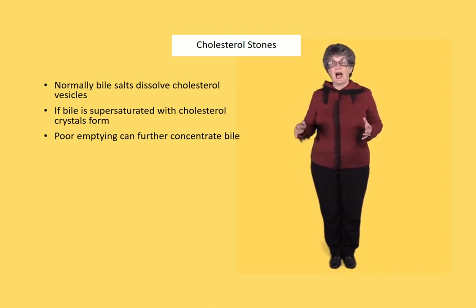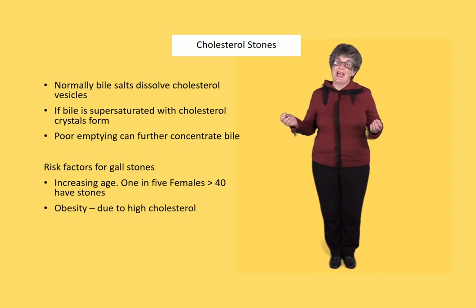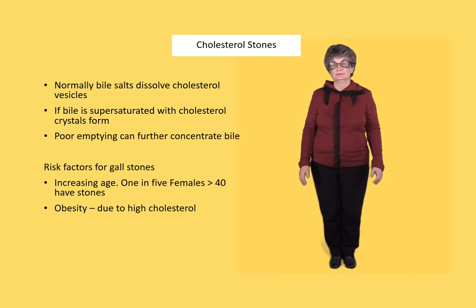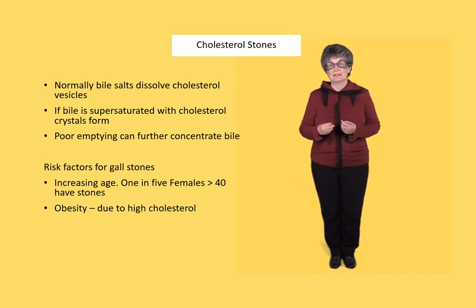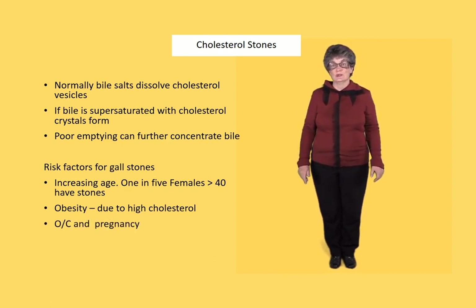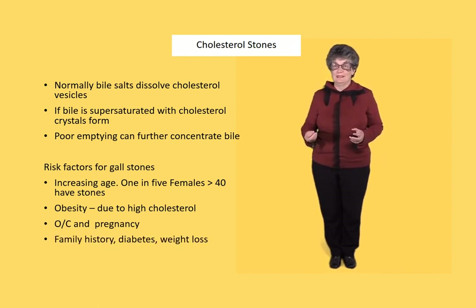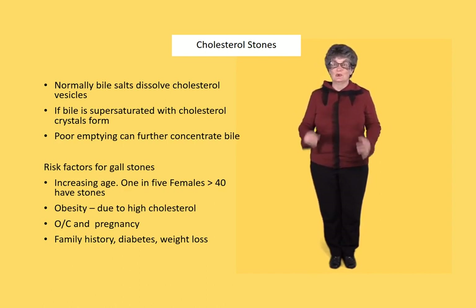The risk factors for gallstones include increasing age — one in five females over the age of 40 will have gallstones. People who are obese have more gallstones because they have higher cholesterol being made and excreted by the liver. There's also a hormonal influence: people on oral contraceptives and pregnant women have a higher risk. Gallstones are also increased by family history, diabetes, and weight loss, as cholesterol flushes out of the liver and accumulates in the bile.